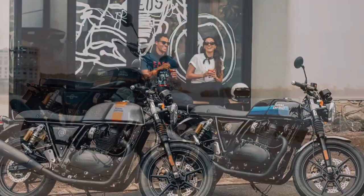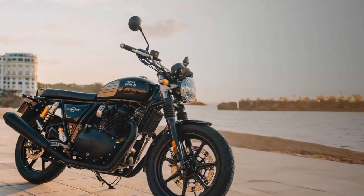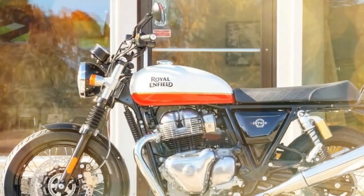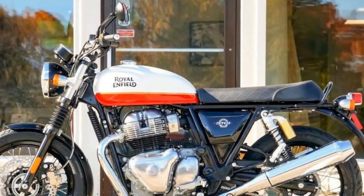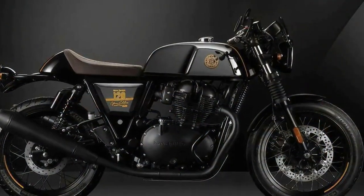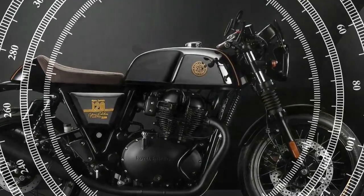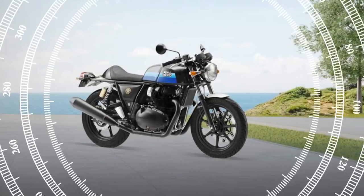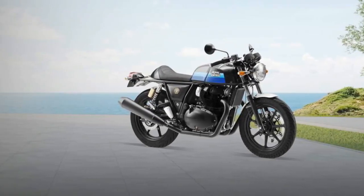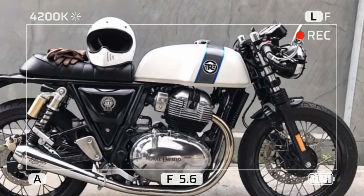Ultimately, these bikes offer exceptional value for their price. With an expanded range of options, customers now have more choices at their disposal. Everyday essentials such as switch housings and headlights have received quality upgrades without burdening the customer with significant price hikes. In essence, the subtle enhancements retain the ample character, user-friendliness, and affordability that make these two models so highly regarded.